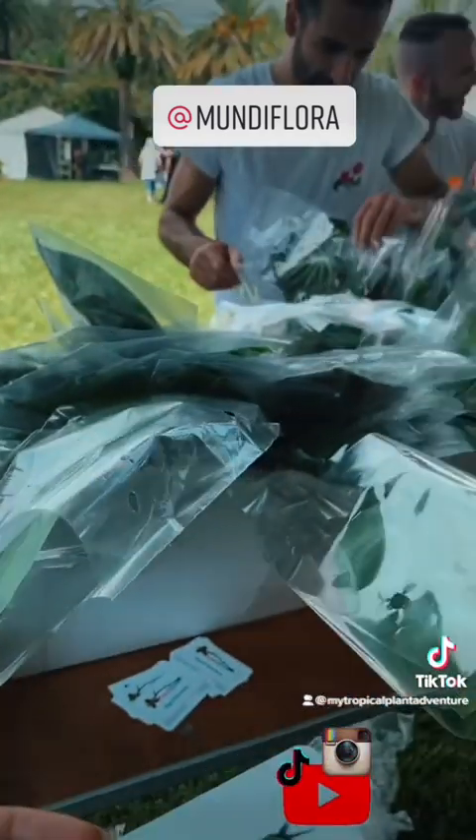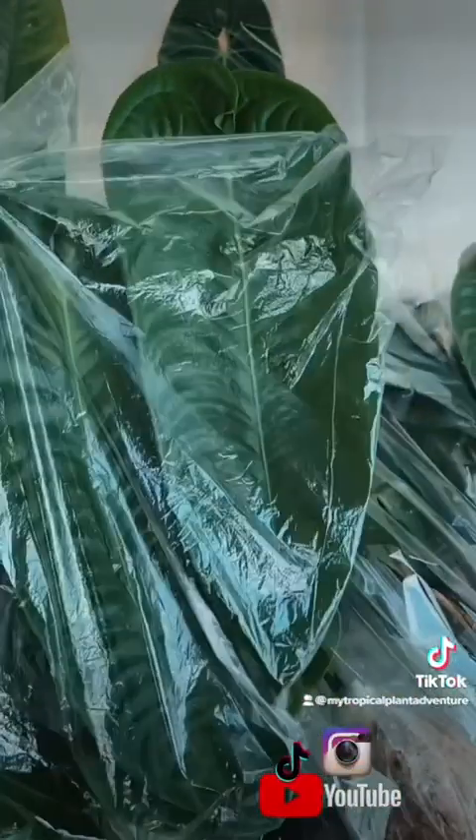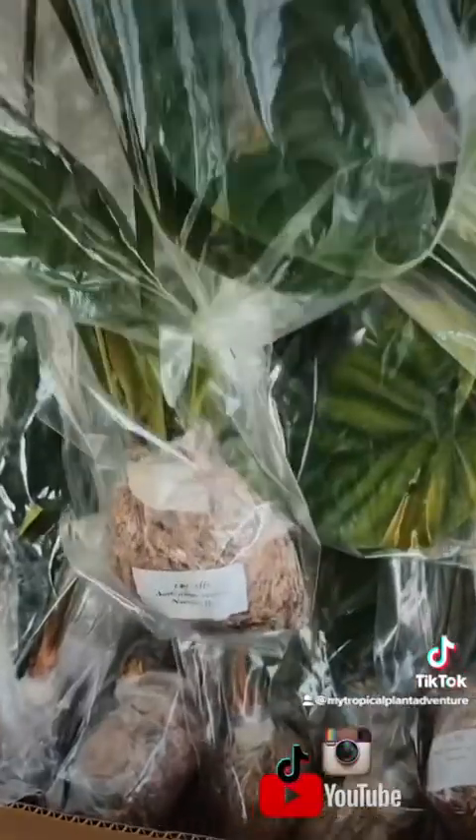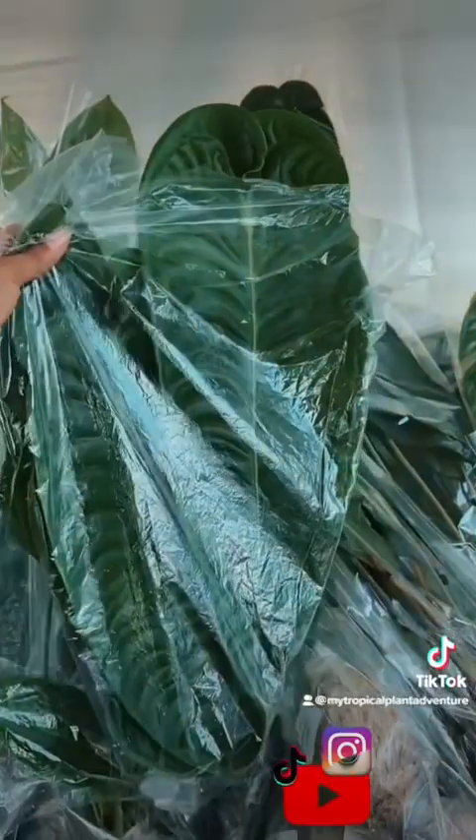Look at this VTi right here — $140 buckaroonies. That's the big boy with lots of big leaves.